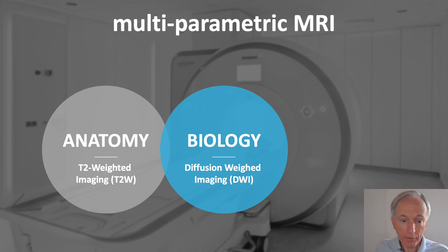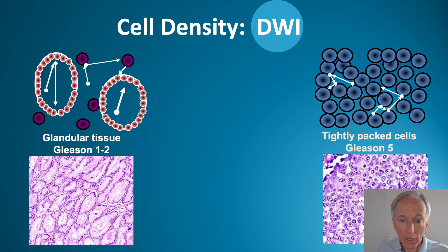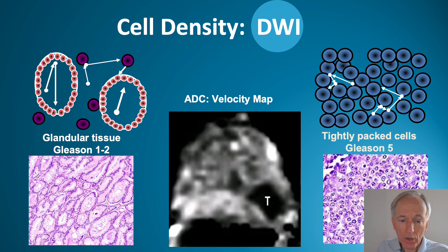To further differentiate these findings, we use diffusion-weighted imaging, which looks at the speed of water molecules between cells. When there is a lot of space, as in normal prostate tissue or low-grade cancer, the speed is high and the apparent diffusion coefficient (ADC) map is bright. However, with a Gleason 5-component tumor, cells are tightly packed — no space — so the image is black, low velocity. A black hole on the ADC map is likely an aggressive cancer.